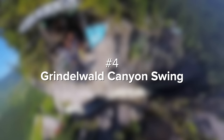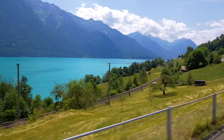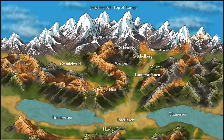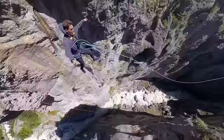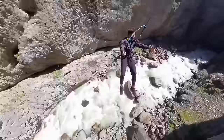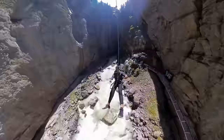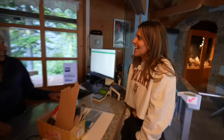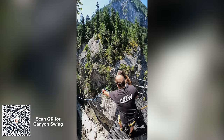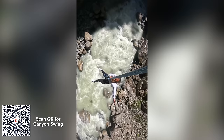Coming up is number four, the Grindelwald Canyon Swing. Interlaken is the adventure sports capital of the world and it lives up to the hype. 30 minutes away is one of the craziest experiences you can have in your life — a 300-foot drop where you swing between narrow canyons right above a raging river. It feels like you're going to hit the canyon walls. The tour guides let us know that no one has ever died doing it, which was great news. It costs $143 per person, but I can guarantee the feeling from the top will be unlike anything you've ever experienced.